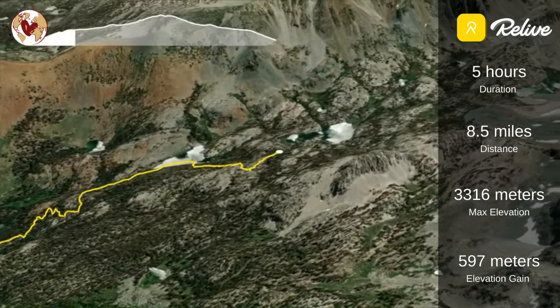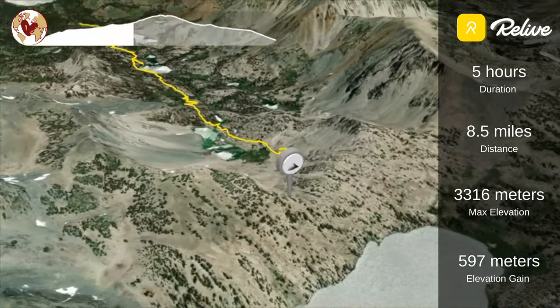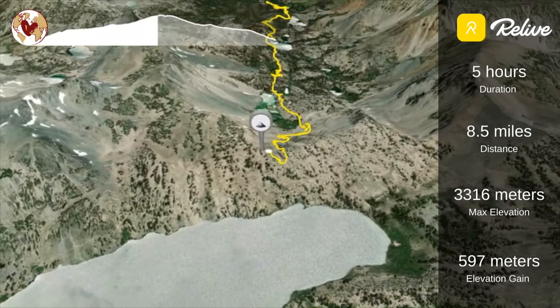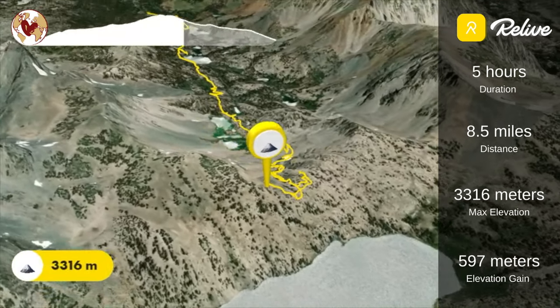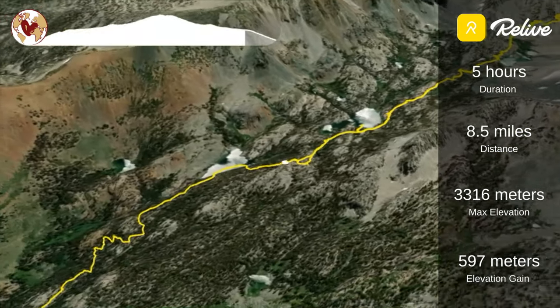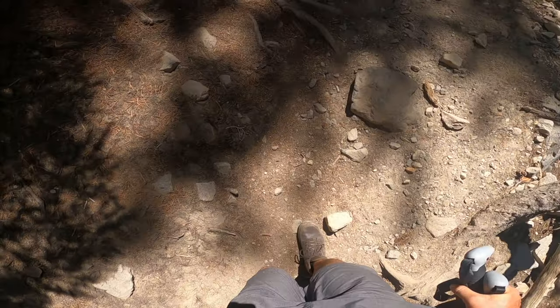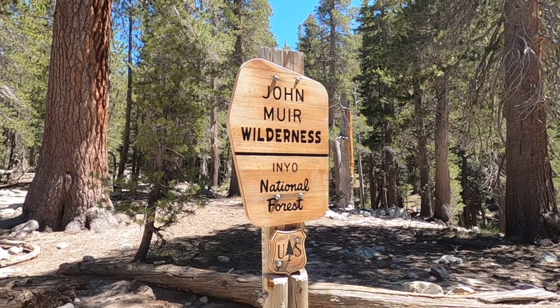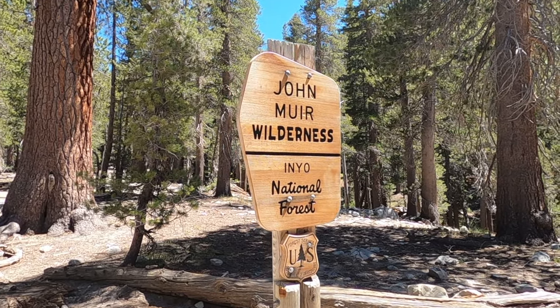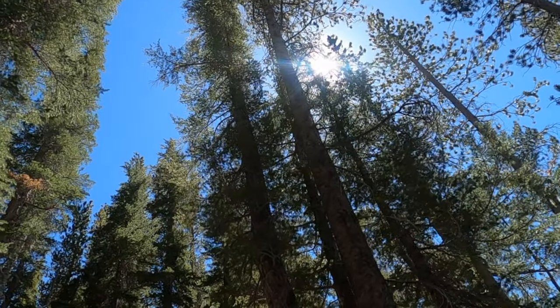The Duck Pass Trail ended up being one of our all-time favorite day hikes. We saw so many stunning lakes along the way and the mountain views were just breathtaking. Starting at the parking lot behind the Cold Water Campground, the trail steadily climbs up the valley. Even though it's uphill all the way, the slope is very gradual until you reach the switchbacks on your way to Duck Lake and Pika Lake. It took us about five hours total to complete this out-and-back trail, including pictures and rests along the way.